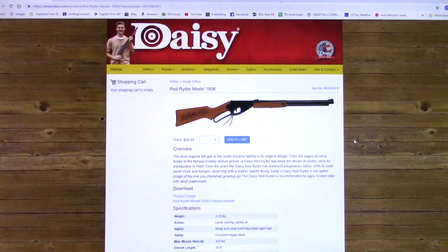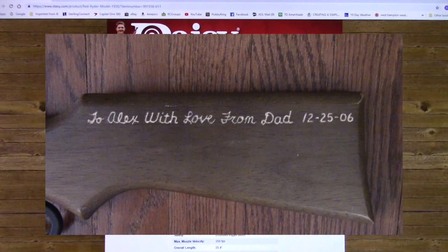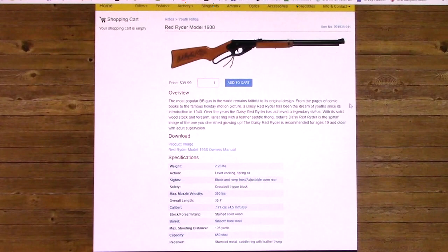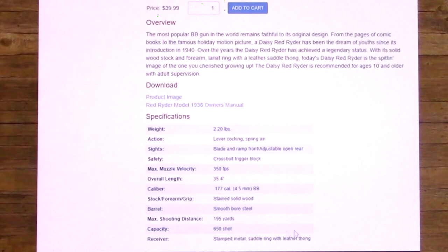I also have a 2006 model. I searched all over the 2006 gun to see anything that might say Made in America, and I couldn't find anything. And looking at the most recent model, it doesn't even tell you it's not made here. It's like a big secret — I had to do so much research to figure it out.